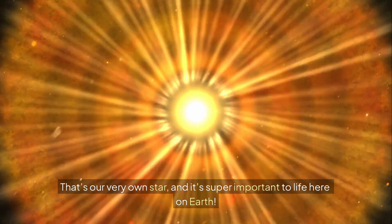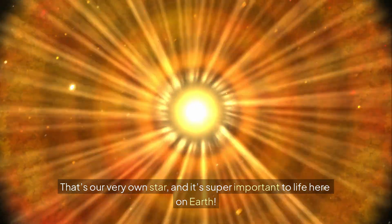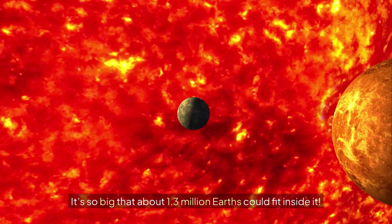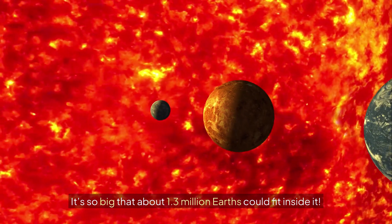That's our very own star, and it's super important to life here on Earth. The sun is a huge ball of hot gas, mostly hydrogen and helium, and it's really, really bright and hot. It's so big that about 1.3 million Earths could fit inside it.